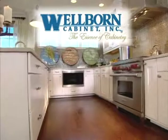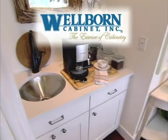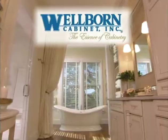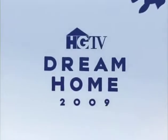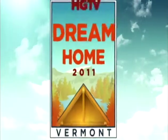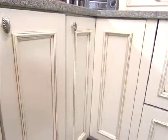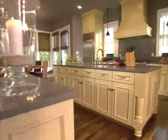Dreamy cabinets make dreamy homes. That's why HGTV partnered with Wellborn Cabinet to provide all the cabinetry for the 2008, 2009, 2010, and 2011 HGTV Dream Homes. With the following tours and tips, learn more about choosing cabinets for your dream home.